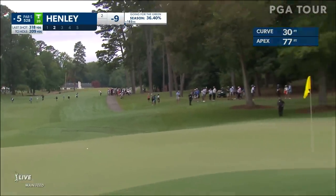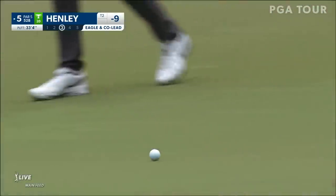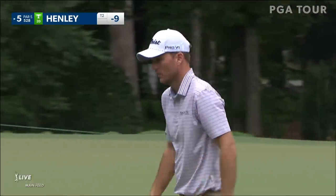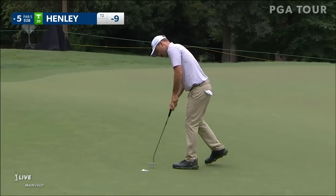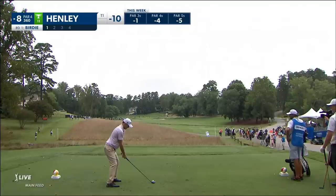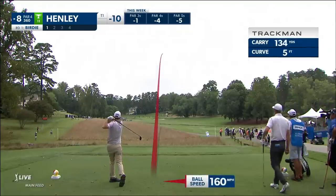Well, that's exactly what they were talking about. A tap-in birdie for Henley and back to 10 under. Beautifully played hole — a tremendous tee shot. Took advantage of the sloping and the contour of fairway nine. Does hang out down in Palm Beach Gardens, so comfortable and familiar with Bermuda.